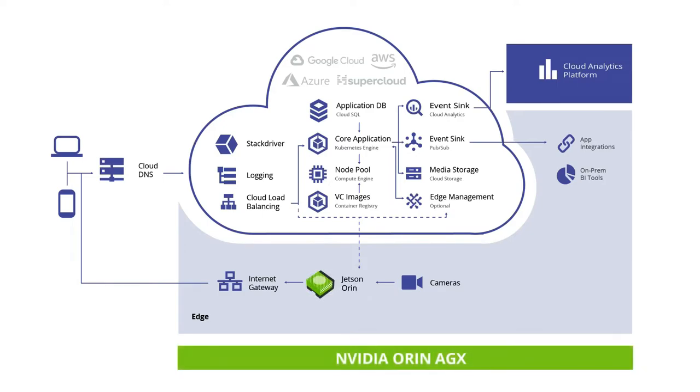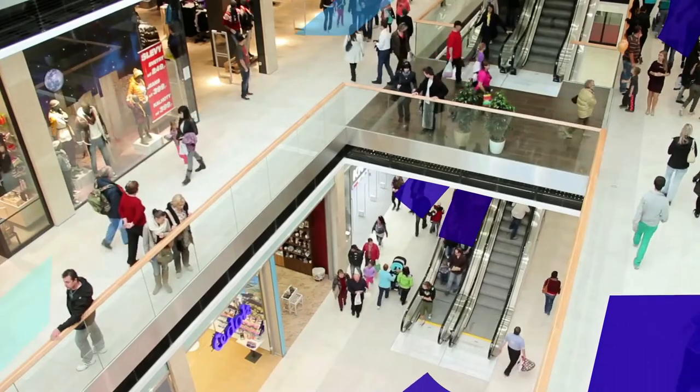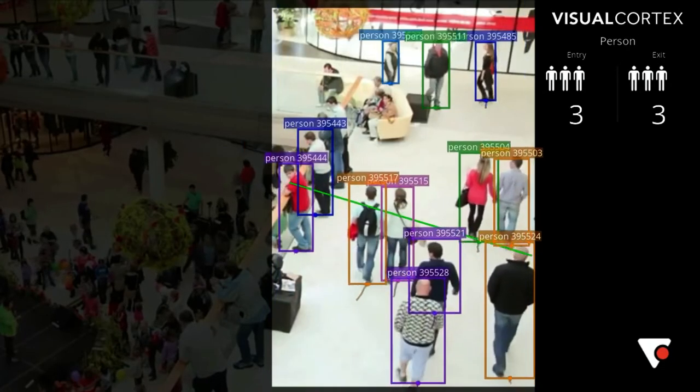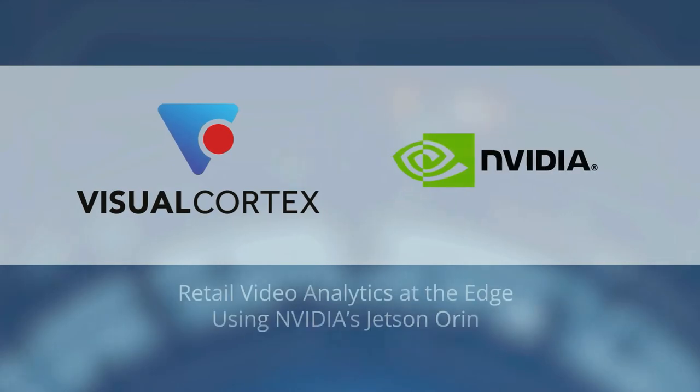Ultimately, we don't want to have to run lightweight models on the edge due to hardware constraints. And with the Orin, that's not a compromise that we have to make. We can deliver video insights retailers want with market-leading accuracy and performance. With Visual Cortex's video intelligence platform and NVIDIA's Jetson Orin, we're able to run video analytics at the edge, delivering the accuracy, security, and performance business demands.